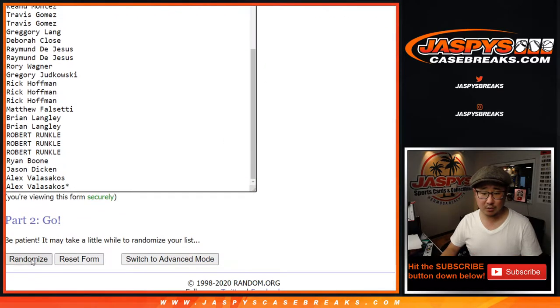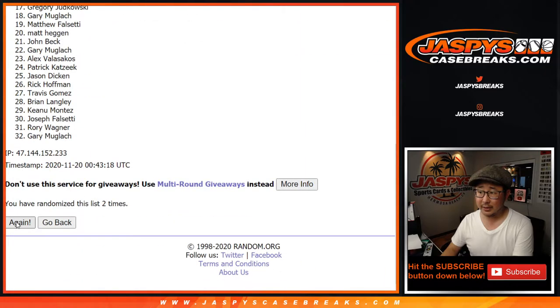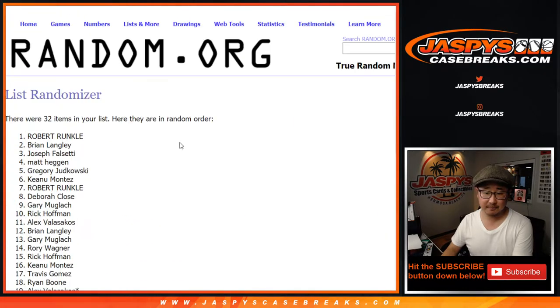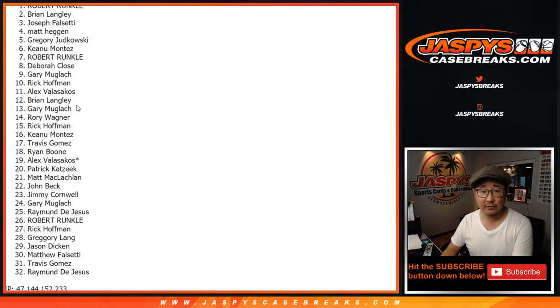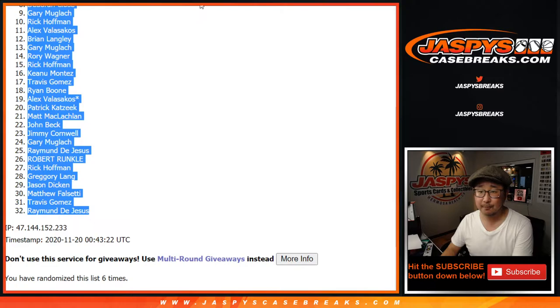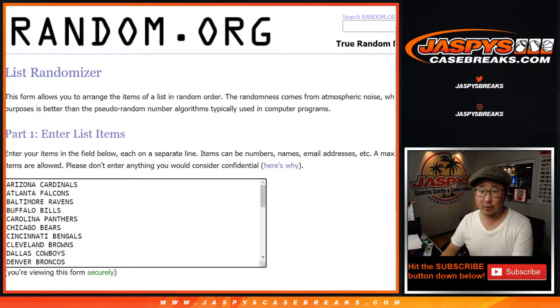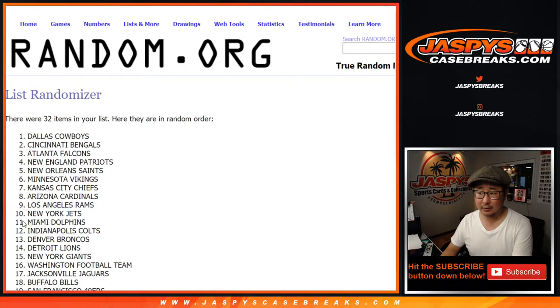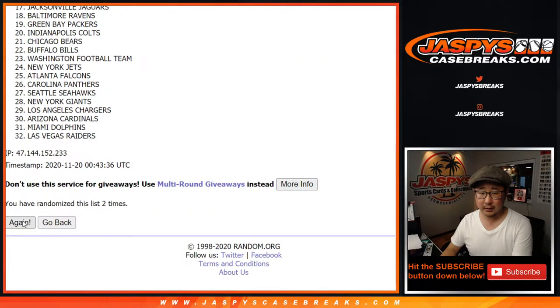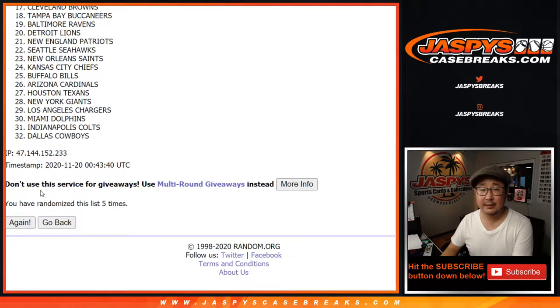Two out of four, six times for each list. One, two, three, four, five, six. After six times, we've got Robert down to Raymond for the break. Two and a four, six times for the teams — one, two, three, four, five, six, and sixth and final time.